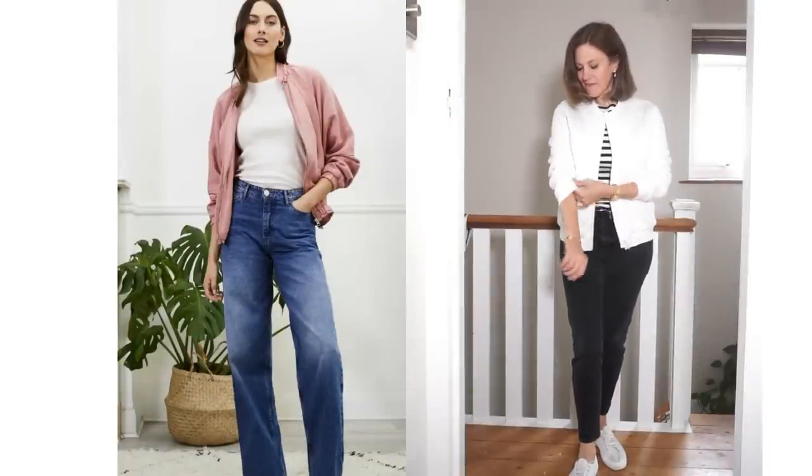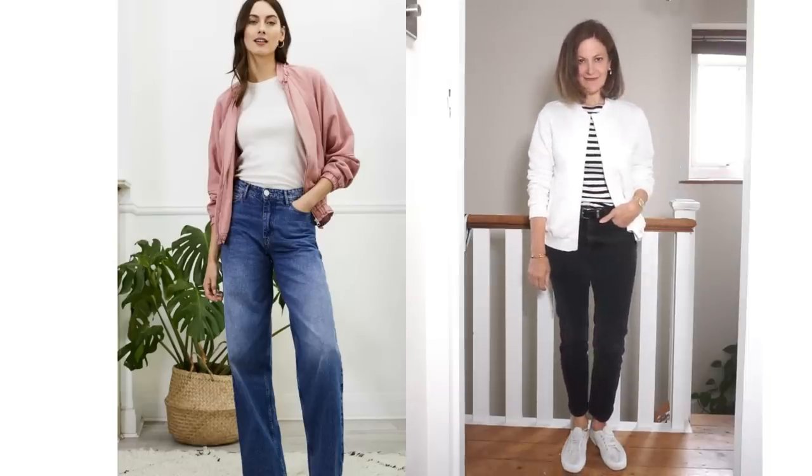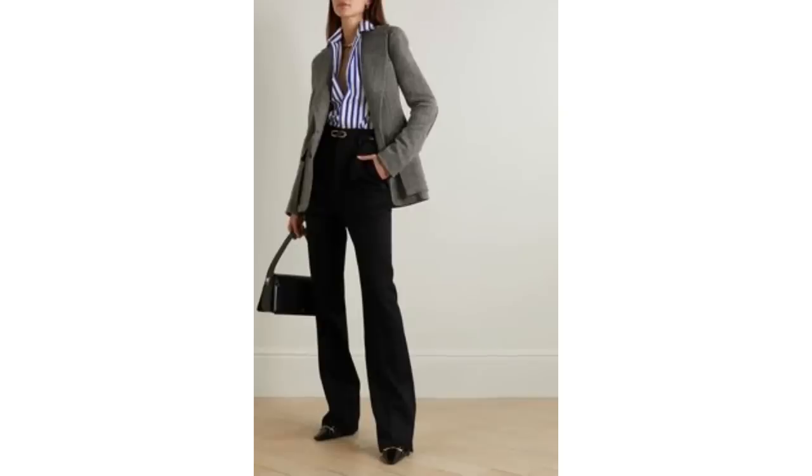Preparing the wardrobe with different outerwear options will make deciding what to wear during this tricky time much easier, as will having a selection of different shirts. They can be easily styled and very easily layered. If you have a mix of plain colours and prints, you'll be able to transition them easily. The striped shirt, for example, is popular in summer with white shorts, jeans and a skirt, and can be transitioned into fall with black trousers, a black bag and a herringbone blazer.